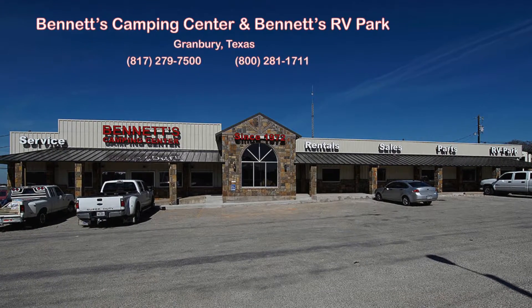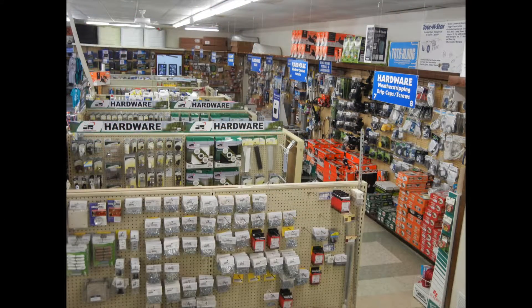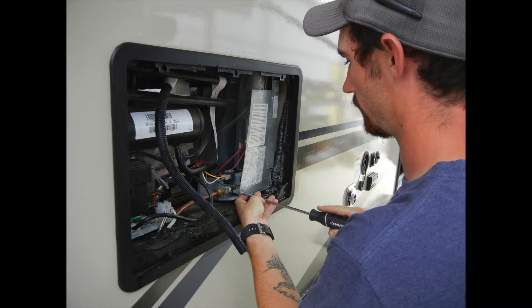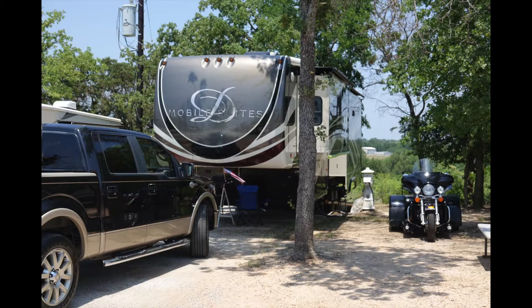Since 1972, Bennett's Camping Center has been a family-owned and operated full-service RV dealership located in historic Granbury, Texas. We offer new and used fifth wheels and travel trailers, factory-authorized parts and repairs, and the Bennett's RV Ranch with 44 campsites just minutes from Lake Granbury.